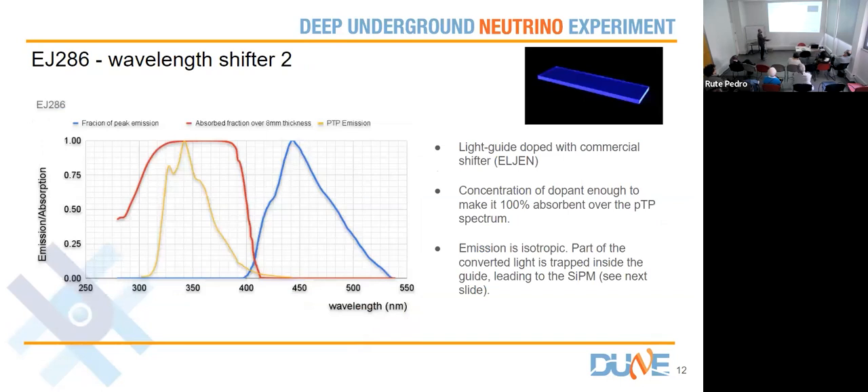Light goes through the filter and reaches the light guide. The light guide is a commercial LGEN light guide doped with a proprietary shifter called EJ286. This makes it interesting to work with for the kind of work I do — simulating the X-Arapuca in a way that helps people developing the device. I have to know how this material works at a level of detail beyond what is given in the data sheet. Here is what the company gives you through the specification, but for my simulation I had access to other kinds of information.